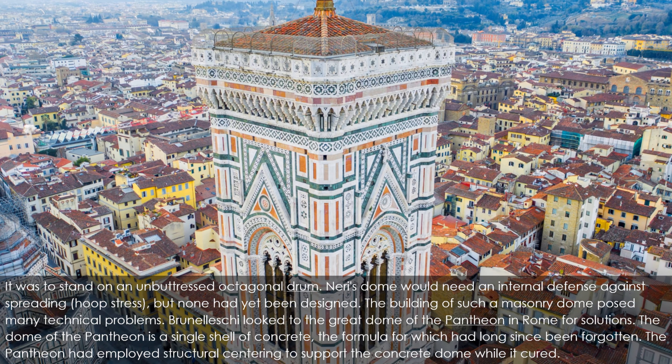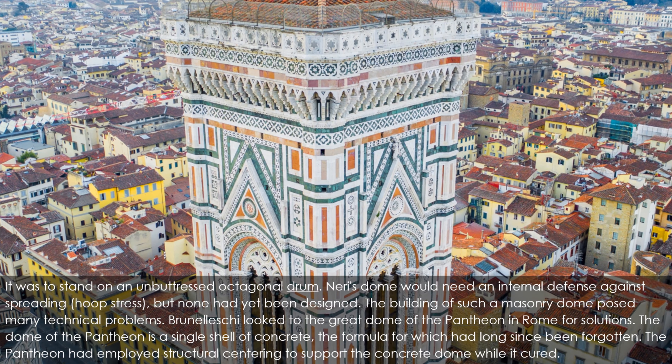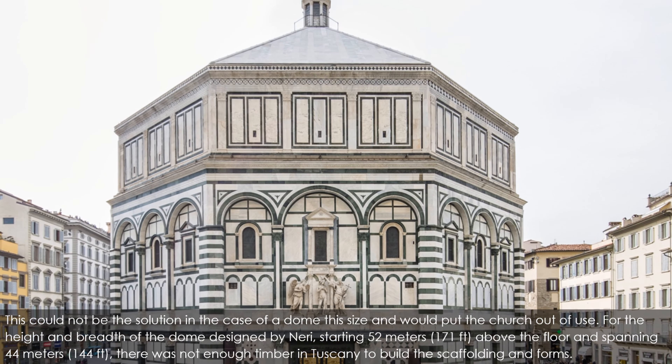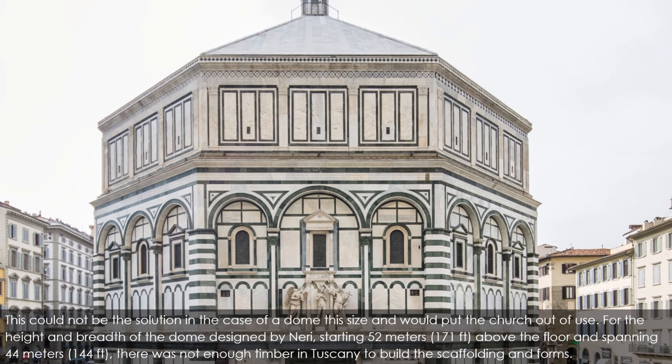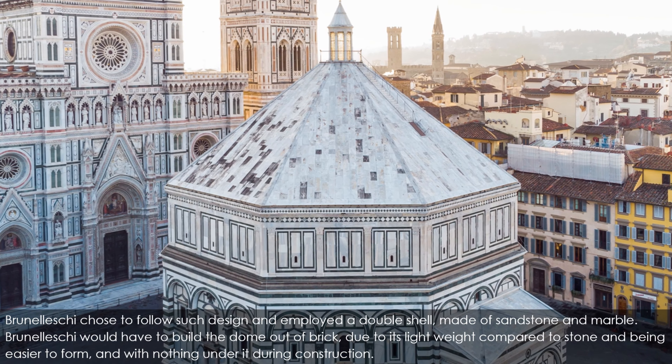The dome of the Pantheon is a single shell of concrete, the formula for which had long since been forgotten. The Pantheon had employed structural centering to support the concrete dome while it cured. This could not be the solution in the case of a dome this size: for the height and breadth of the dome designed by Neri, starting 52 meters (171 ft) above the floor and spanning 44 meters (144 ft), there was not enough timber in Tuscany to build the scaffolding and forms. Brunelleschi chose to employ a double shell made of sandstone and marble, and would have to build the dome out of brick, due to its lightweight compared to stone and being easier to form.